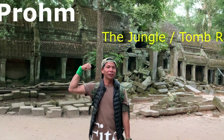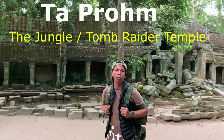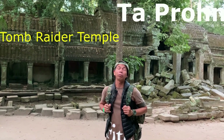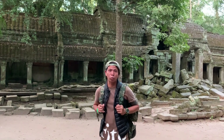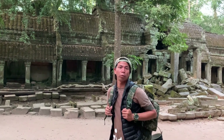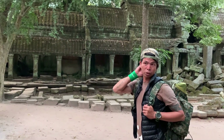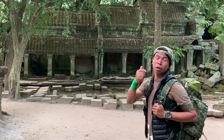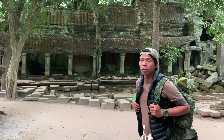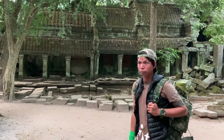Now we get to the Ta Prohm temple. The name is Buddhist — it's a Buddhist temple called Ta Prohm. It was built around the late 12th to early 13th century by the Buddhist king Jayavarman VII. He built this temple dedicated to his mother. The entire building was totally engulfed and destroyed by the jungle.